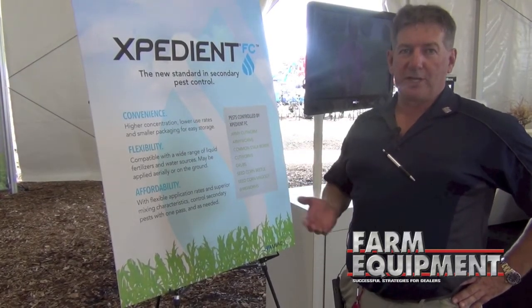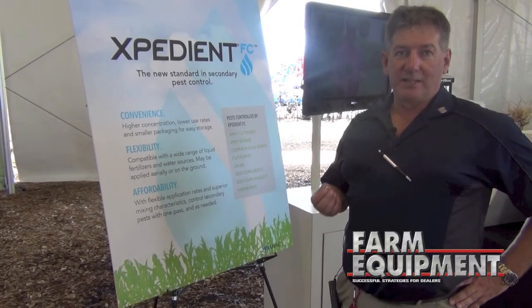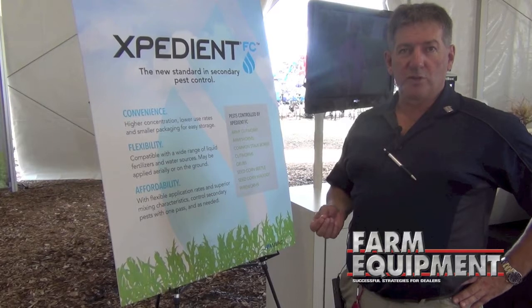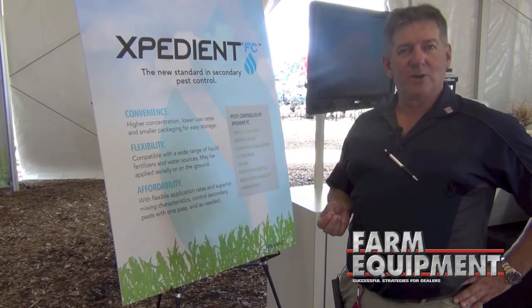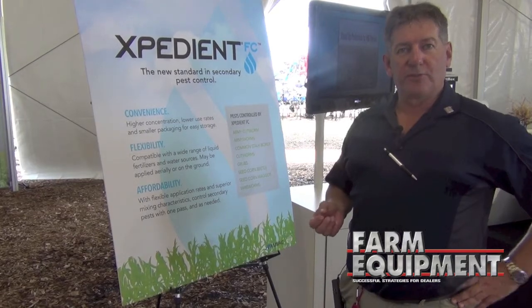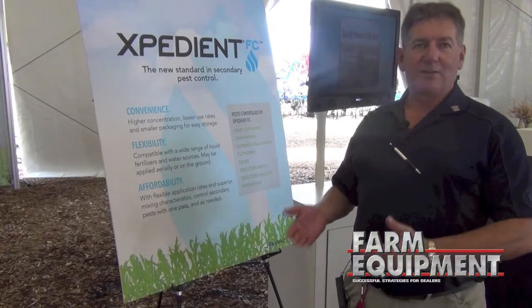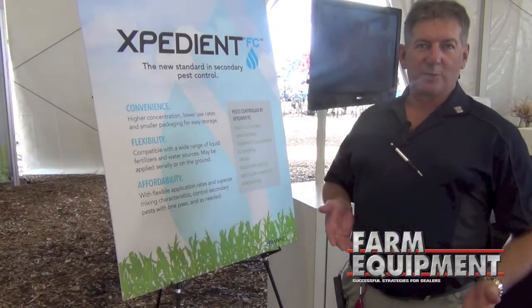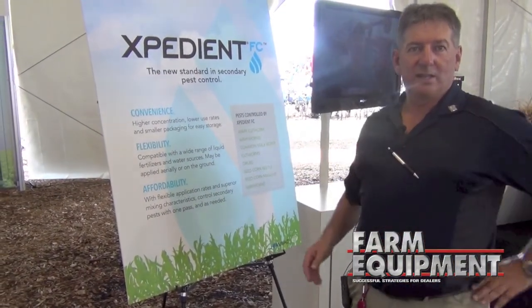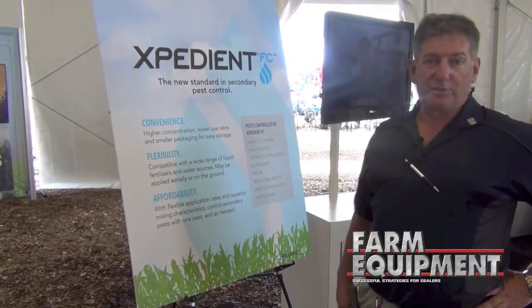This is really the first product we're introducing in that soil insecticide system. We're looking at taking some of our other molecules and developing liquid systems as well, so the farmer can go with liquid or granule. He can go with SmartBoxes. He can go with lock and load. He can go with bag product or any number of options, and there are liquid fertilizer compatible systems as well.